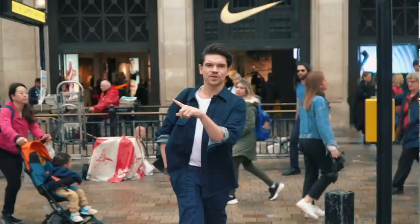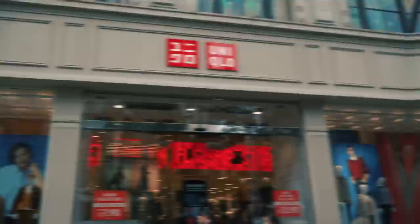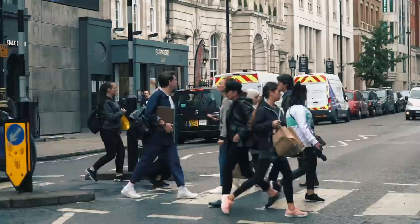Oxford Street is the mecca for high street shopping - some might think it's heaven, others hell. Stores like Topman, John Lewis, H&M, Zara, Uniqlo, to department stores like Selfridges and Liberty of London. It is all here.